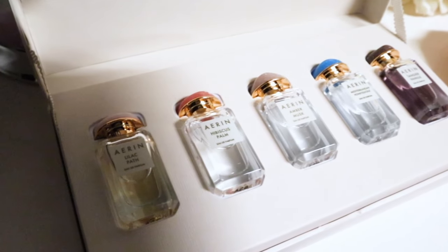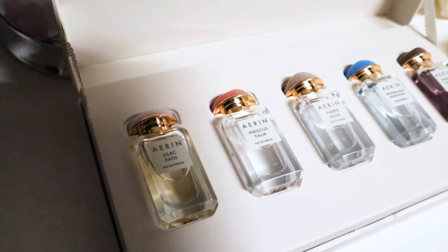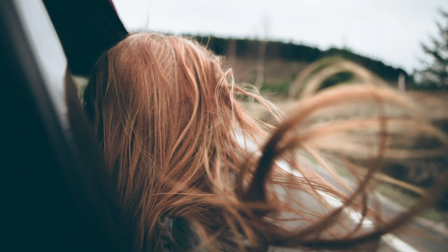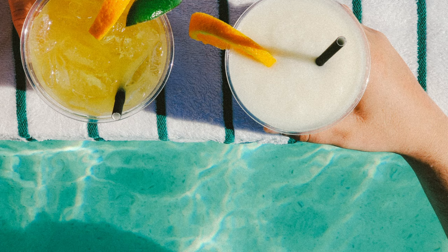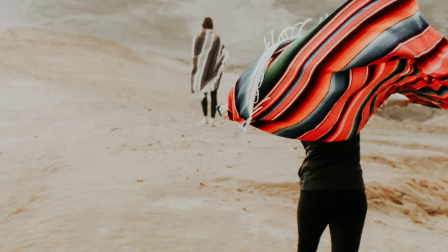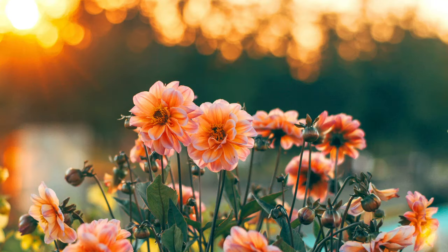Let's get right into these recommendations for the best summer scents. When I think of summer I think of driving my car with the top down, tropical vacations, time by the pool with a fruity drink in hand, fresh clean beach towels, and summer florals. So what better way to celebrate summer than by embracing these types of scents in an understated way of course.